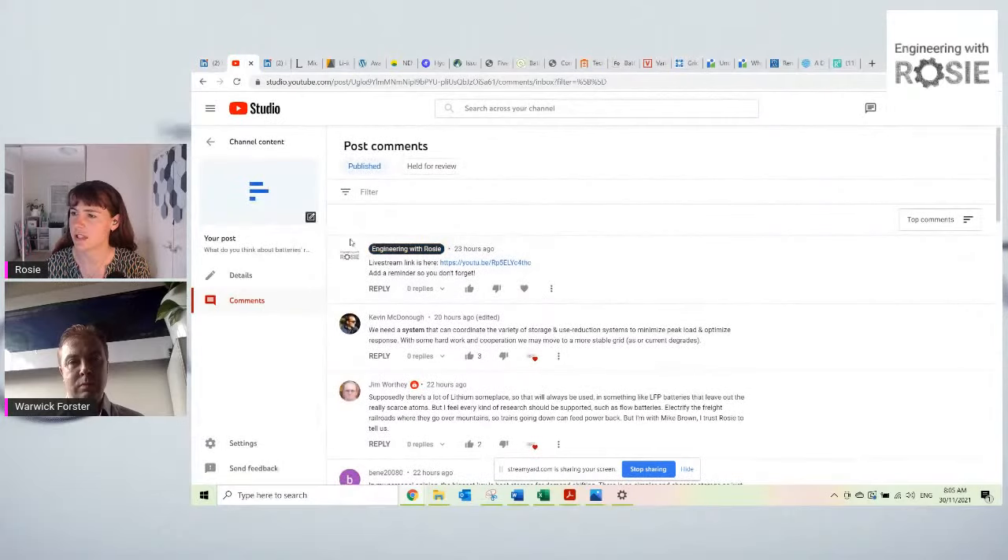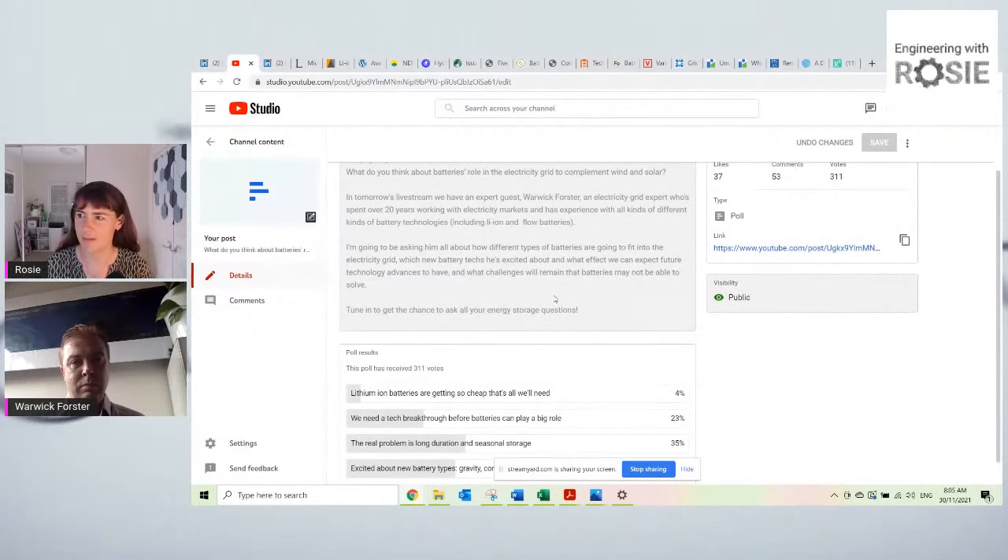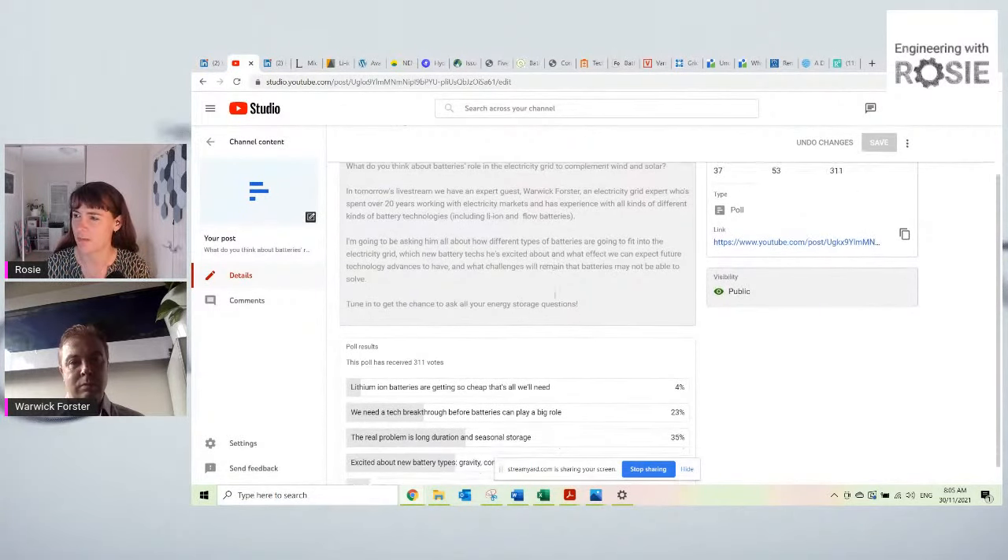We've got a nice mix from the US, Europe, and Australia. I wanted to start with comments from the YouTube poll I posted asking: what do you think about batteries' role in the electricity grid to complement wind and solar? On YouTube, we mostly saw people saying the real problem is long-duration and seasonal storage. That's a big challenge, and I'm thinking of separating that out for another topic.